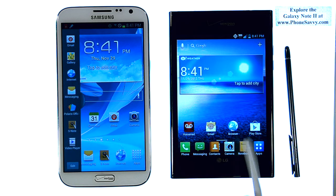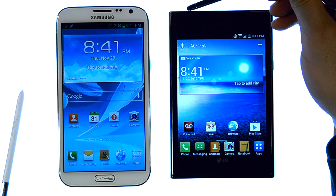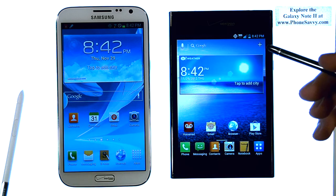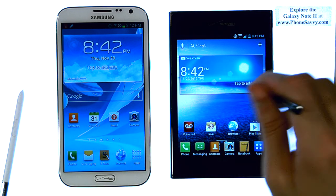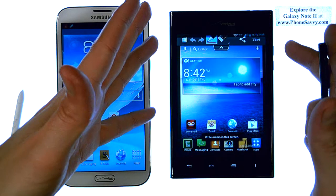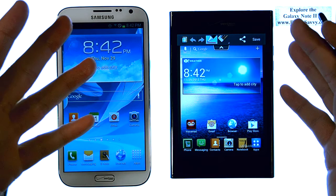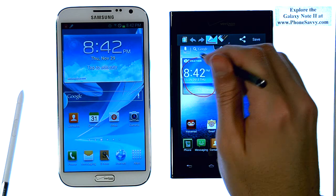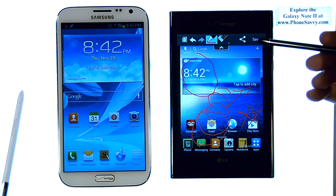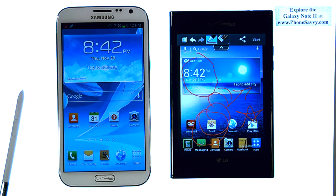Now I'm going to explore the notebook application on the LG Intuition. What I like about this application is you can activate it by pressing the button in the top left of your LG Intuition, and what that does is take a screenshot of whatever is on your screen. So let's say you're on the web browser and find an article that you find interesting and want to add notes — circle something, read here — all you do is press this button at the top and it takes a screenshot of whatever screen you're on. It then allows you to use your stylus to add your own notes. Here I just took a screenshot of my home screen and can edit it, circle stuff, point arrows, make a star — whatever you want. When you're done, just save it to your gallery or notebook, and you can send it as a text message, email, or upload it to Facebook.